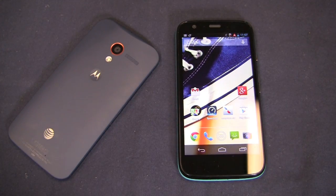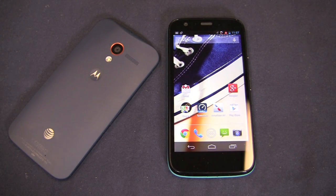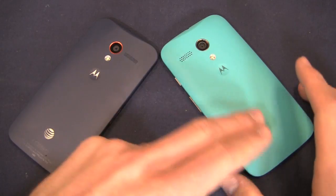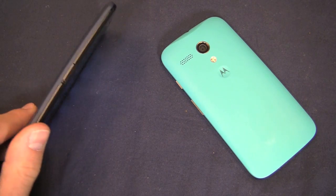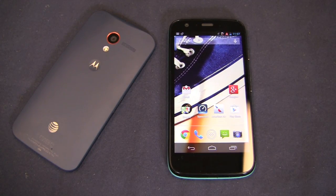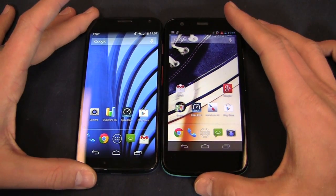And then here's the Moto G. Price-point-wise, this is substantially cheaper — it retails unlocked without a contract for $179 for the 8 gigabyte version and $199 for the 16 gigabyte version. Design-wise, very similar. Out of the box it comes with a black cover — black is the only color you get out of the box, but you can buy additional back covers for $19.99. Motorola was kind enough to send over the blue one. Specs include a 1.2 GHz quad-core Snapdragon 400 CPU and a 4.5-inch display at 720p — a little bit smaller than the X.